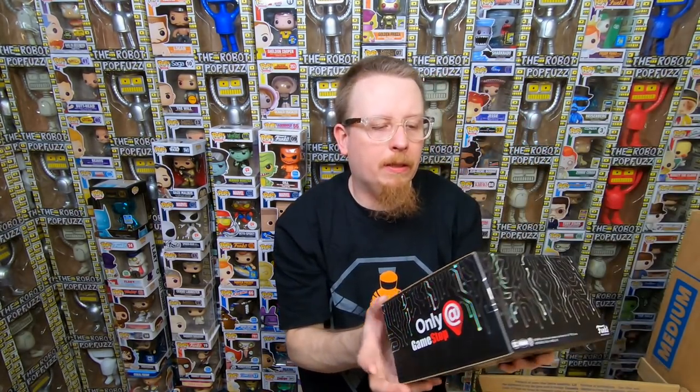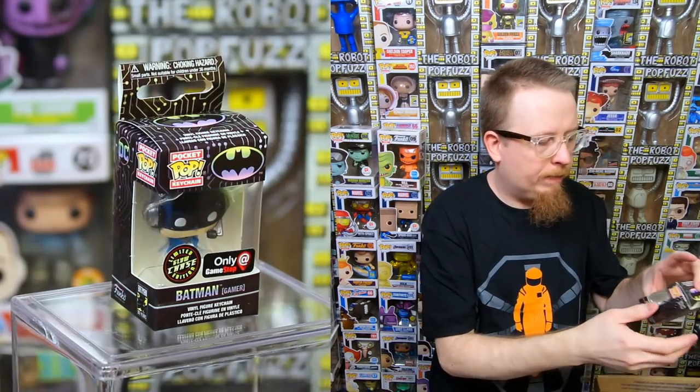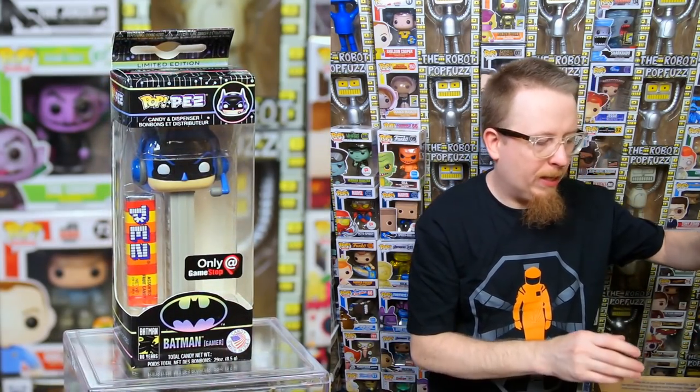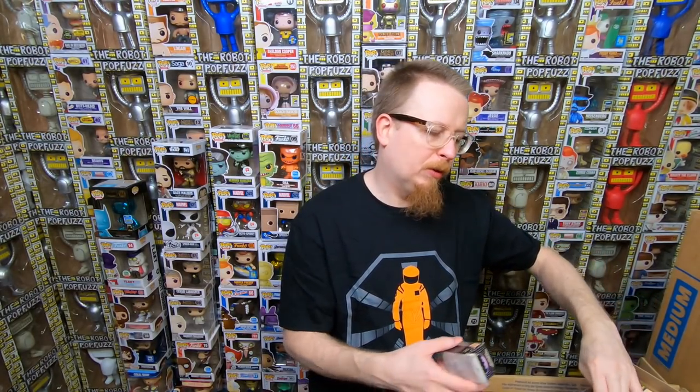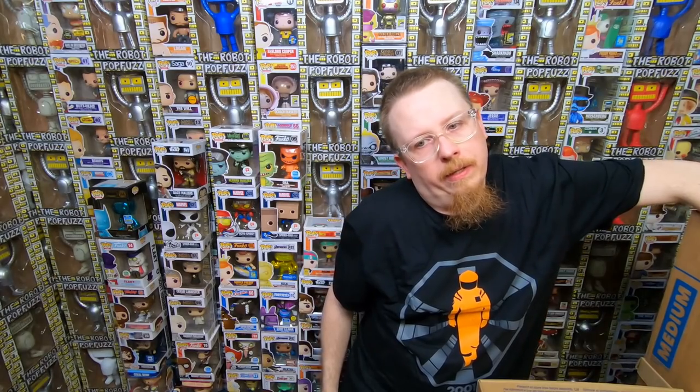We have a Black Friday box — or actually, this is the box from the month before, the Batman Gamer box. We got the Batman chase, the Batman Gamer chase keychain, a Batman sticker, a Batman button, and the Batman Pez. These boxes are really good compared to previous years. They must have overproduced them though because the prices kind of died. But I'm very happy to have them. We have Riku from Kingdom Hearts — I think I have that one already, so it'll be for sale.